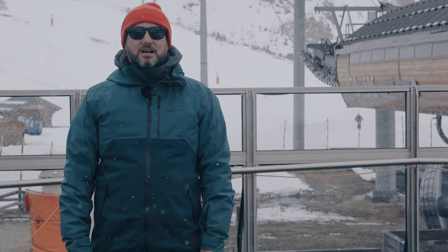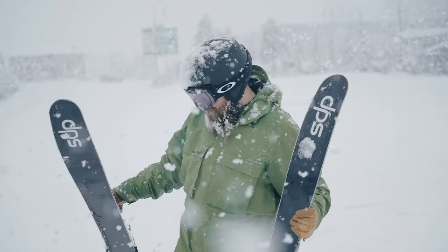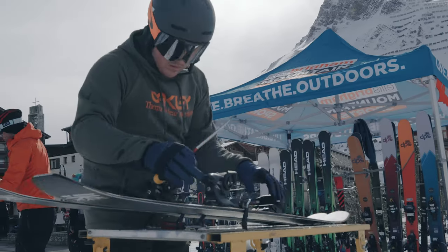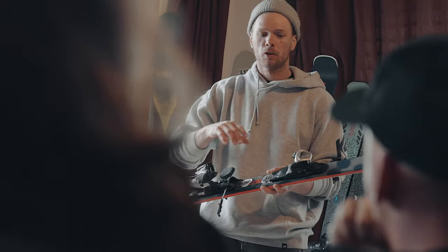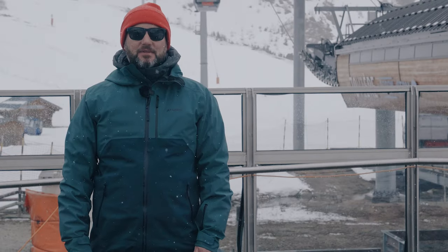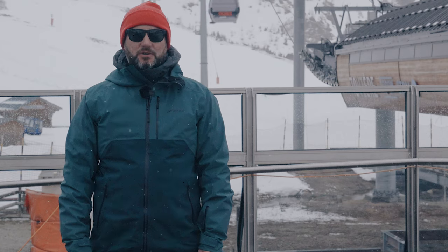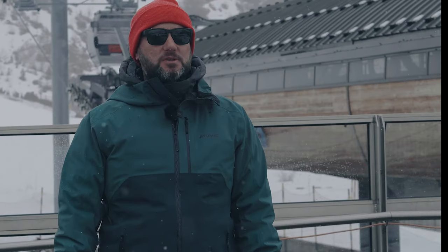So we're out in Thyon in France — this is the Ellis Brigham ski test and this is the final part of our testing program. This is when we invite colleagues from all the shops to come out and join us, try the skis that we've arranged for next year, validating our choices, but also making sure that they've skied them, they know exactly what those skis do, and they can give you the right information when you come into the store. So here's what it's all about.